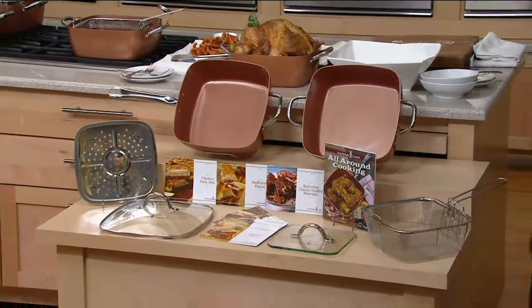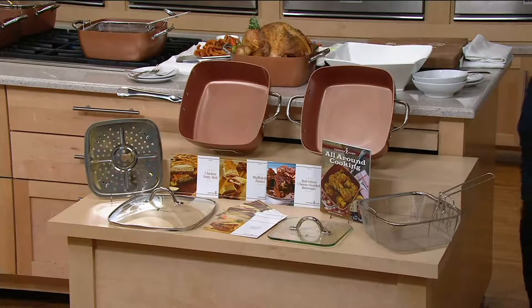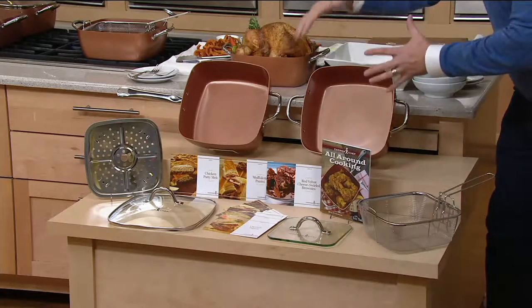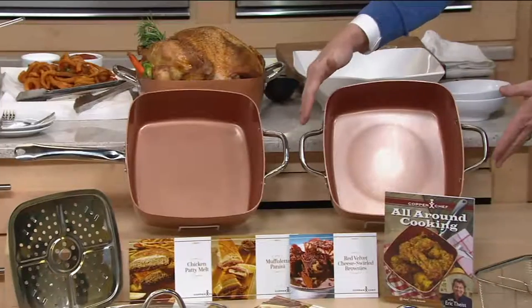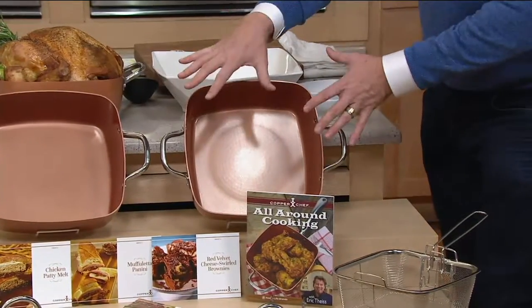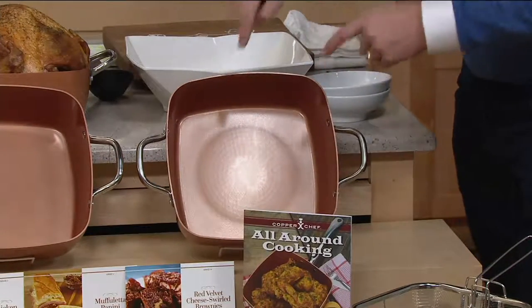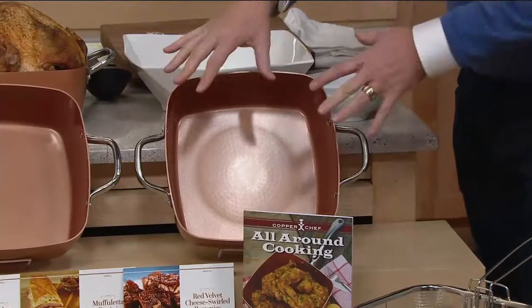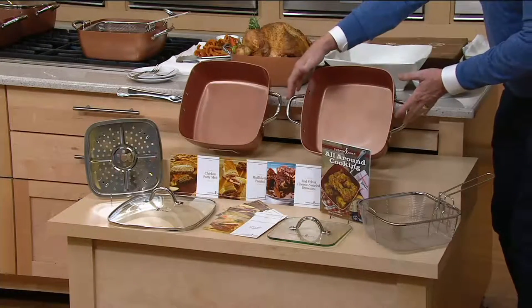You can get it in one of two choices: the casserole pan with two shorter handles that can go in the oven quickly and easily. This is the one today — right now at midnight — you do not want to wait on. We have far fewer of these than we have of the other option.